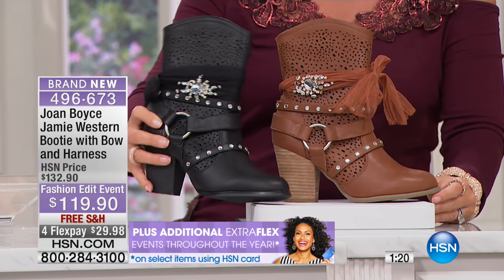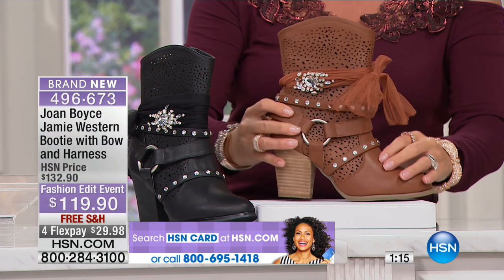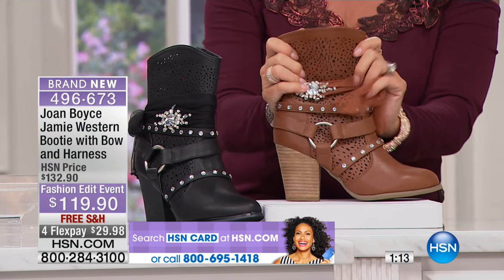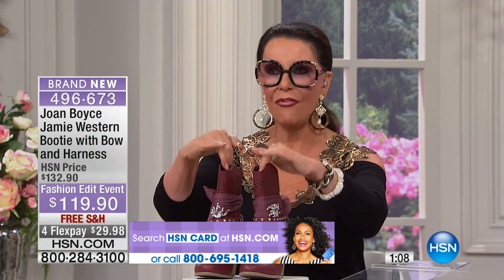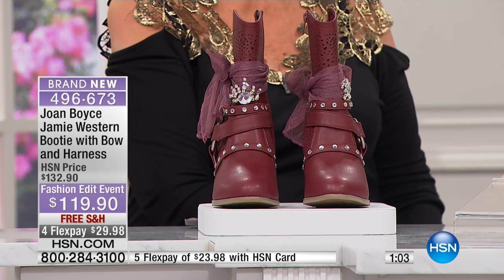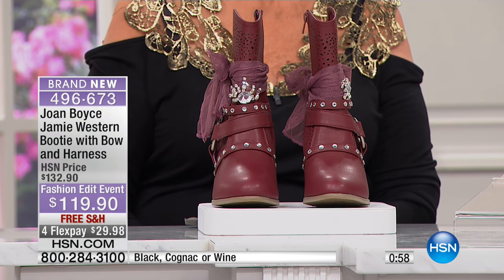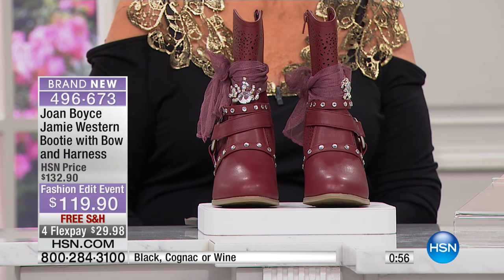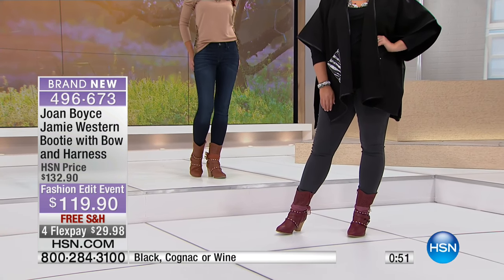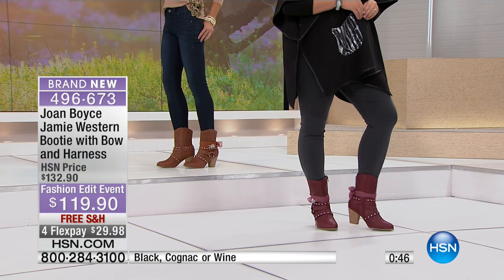Get them home and try them on with your jeans and your tights. I have very heavy legs and even with leggings I can fit my legs — which are really wide — into the top of this boot. It's about a 12-inch opening and the shaft is just a little over six inches. So if you have a more athletic calf, this will fit you beautifully. They run true to size.